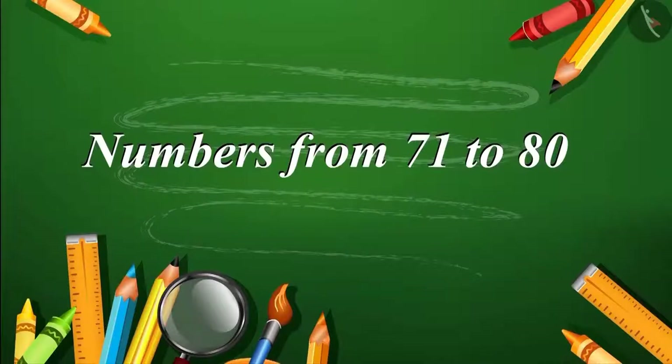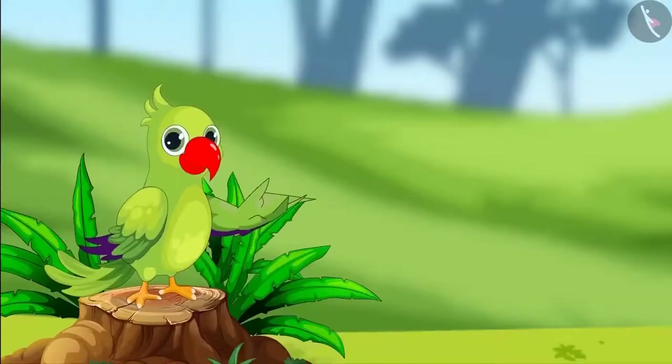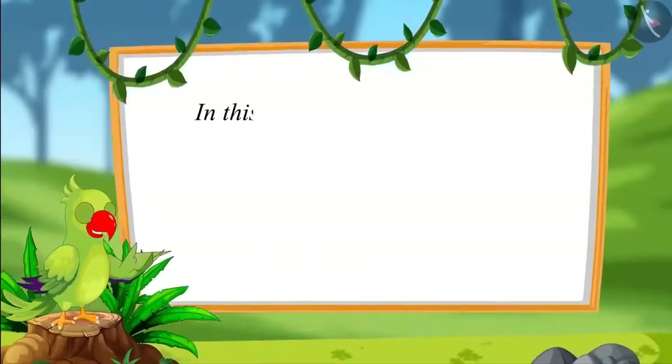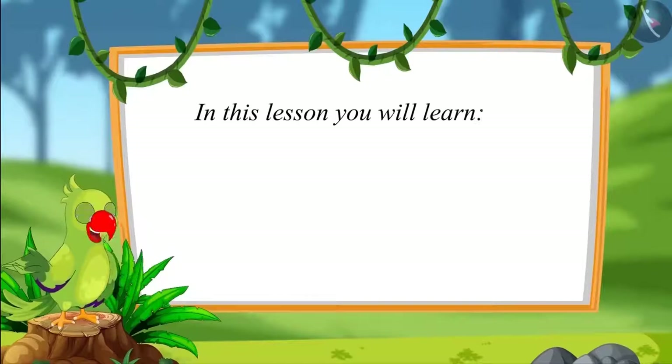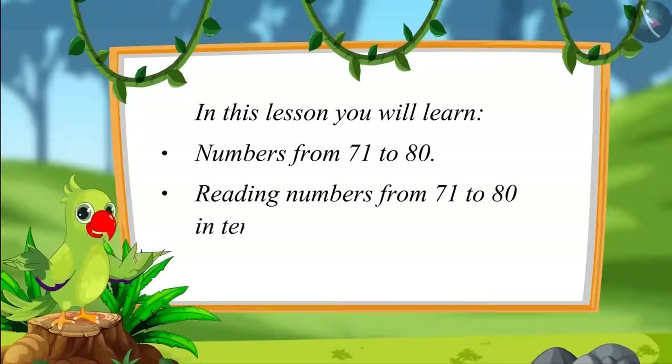Numbers from 71 to 80. Hello friends, I am a parrot. You are welcome to this video. Let us see what you will learn in this lesson: numbers from 71 to 80 and reading those numbers in terms of 1's and 10's.